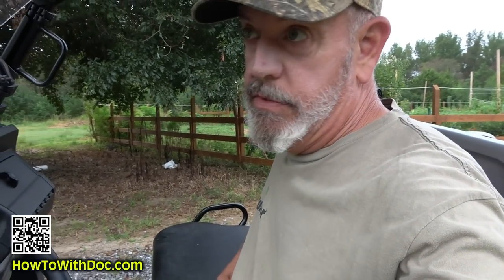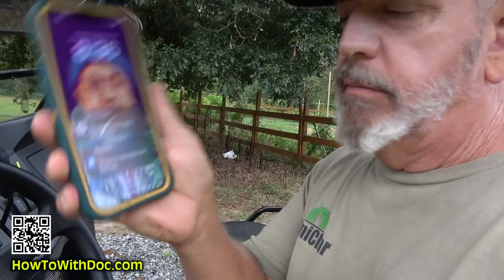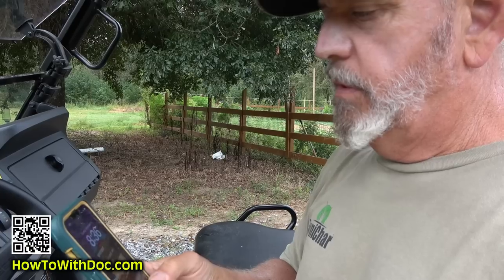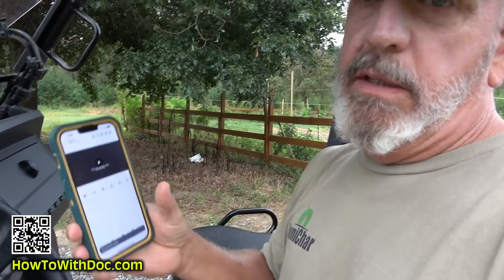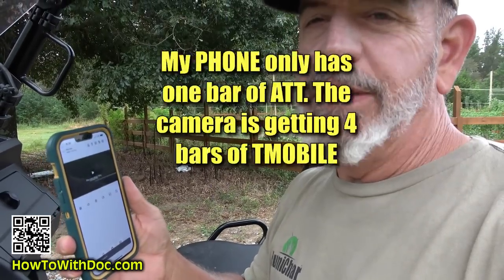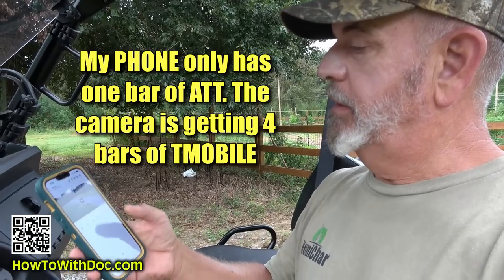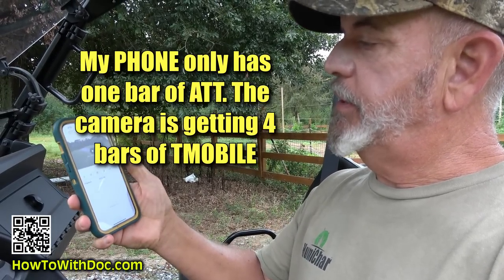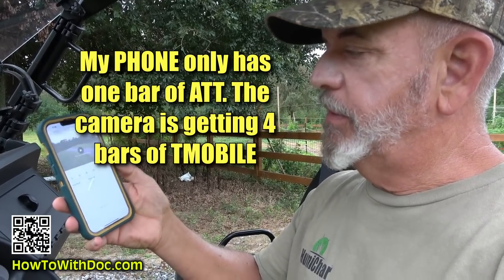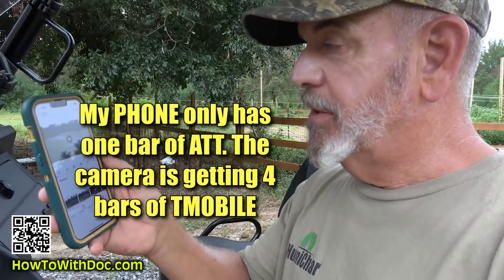I was just over there setting up that camera and I actually got a real Blink motion alert. Let's open that up and take a look at it. I'm connected and viewing this over cellular — I've got one bar here. I'm going to hit play on the videos it's actually recorded, keeping in mind I have one bar on cellular. That camera actually has like four or five bars.